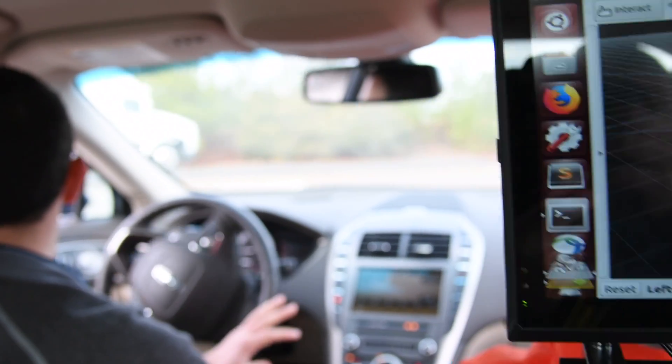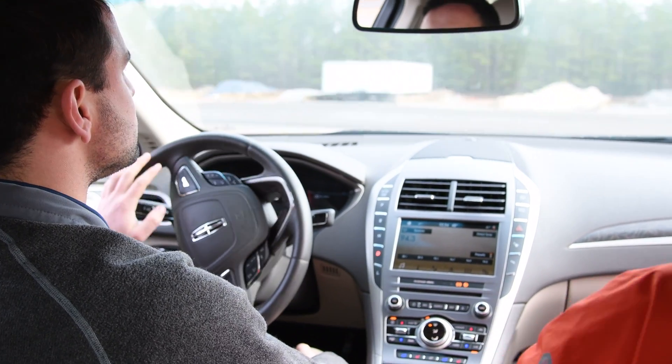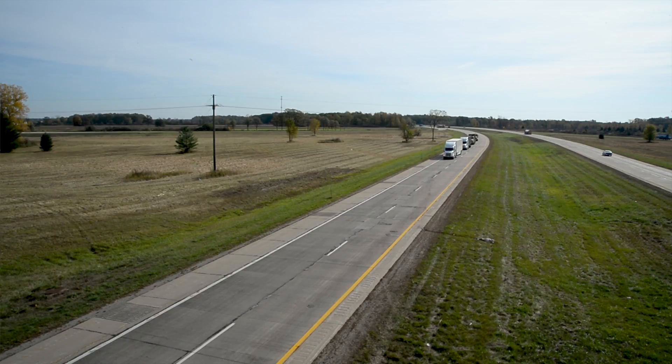The sensors and computer have to work together to figure out what's going on with the vehicle, and it's got to work, it's got to be robust, and it's got to be accurate in all kinds of conditions.